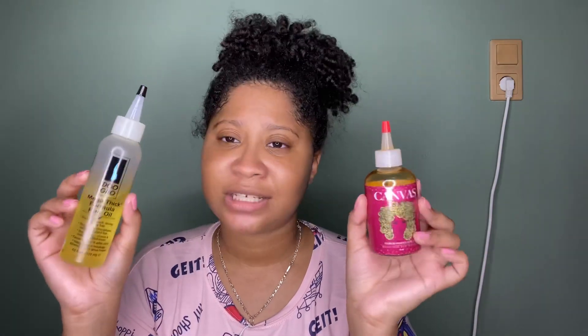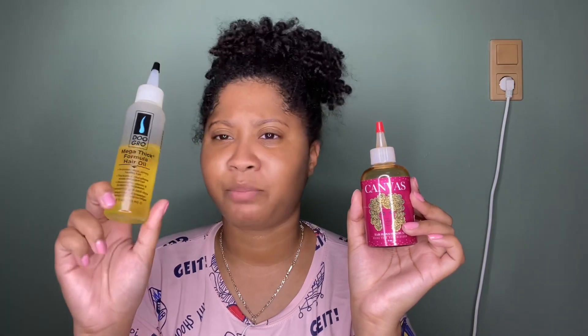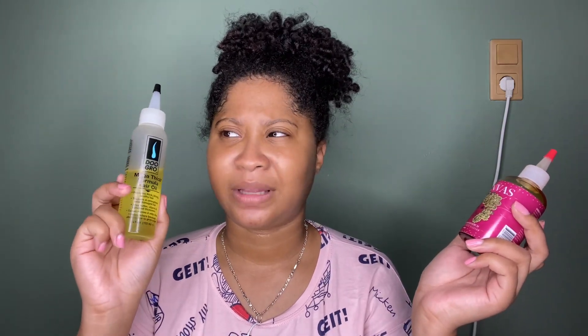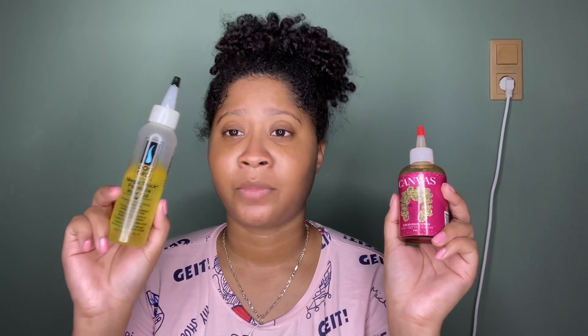Both oils are amazing, except for the flakes issue with the Do Grow. If it hadn't caused flakes or an itchy scalp, I'd keep using it. I might use it for hot oil treatments to finish the bottle. Do Grow also sells a stimulating oil, an anti-itch oil, hair balms, shampoos, and conditioners. Canvas Beauty also sells shampoos, conditioners, and deep conditioners across a couple of different lines.